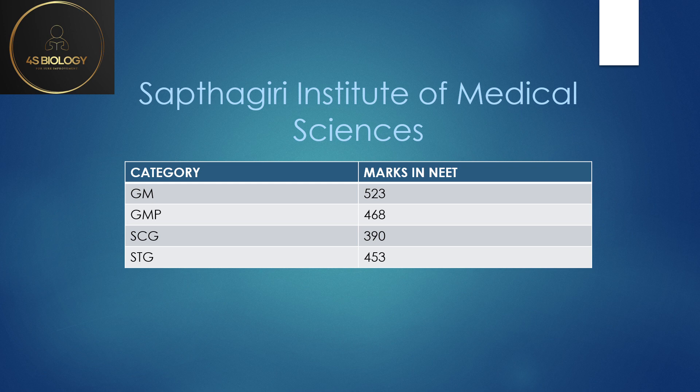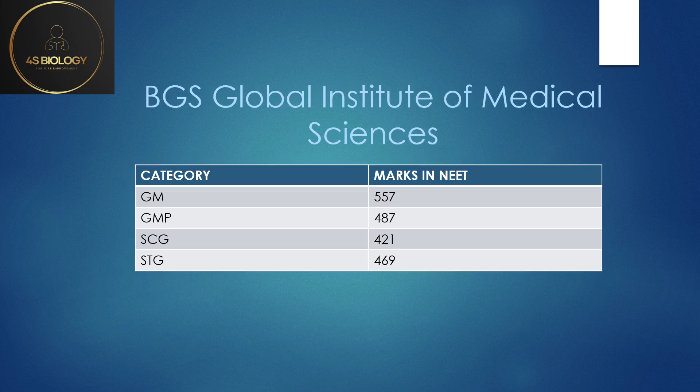BJS Global Institute: the lowest cutoff for General Merit was 559, GMP 487, SC General 421, and ST General 469.